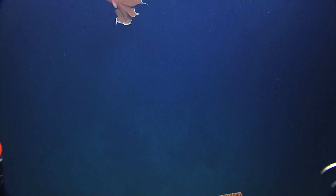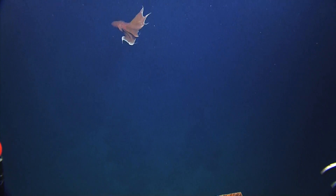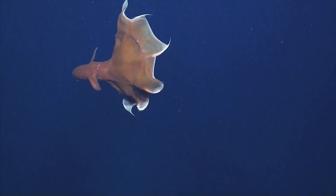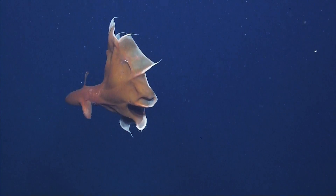A Dumbo octopus wants to stay right out of your view — it's coming into view. Here it goes on channel one. That's a cool shot. It looks different. That's a Dumbo. Look at those ears!